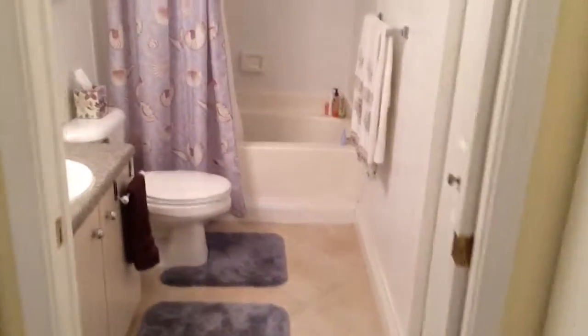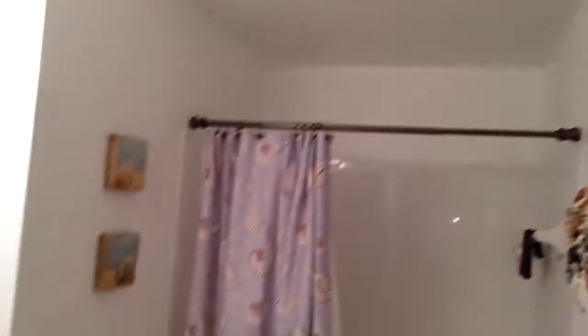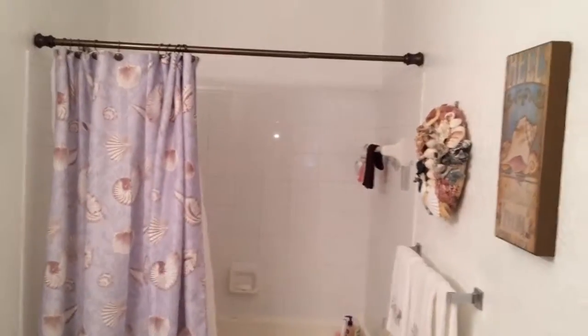there are two walk-up closets, one on the left and one on the right. Then you have the master bath with a linen closet, tub/shower combination, and a sink. And that concludes our tour of unit 212.